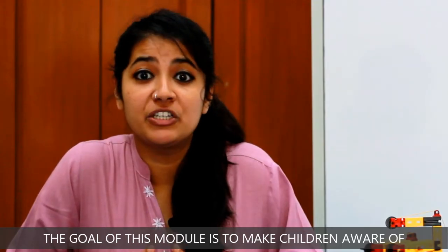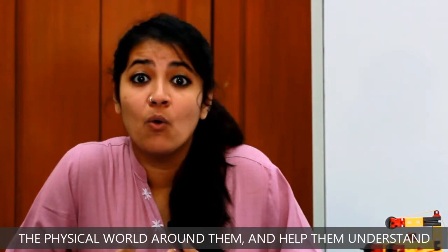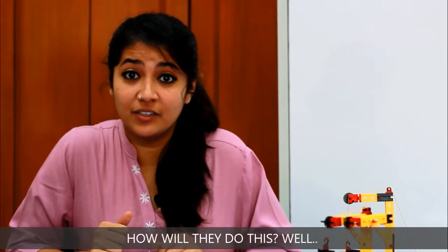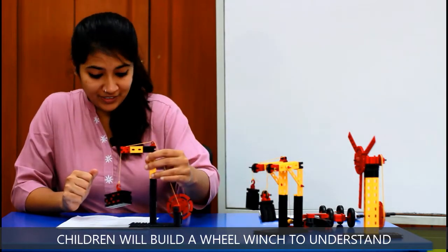The goal of this module is to make children aware of the physical world around them and help them understand why people use these machines and how they work. Children will build a wheel winch to understand how wheel and axle systems provide mechanical advantage.